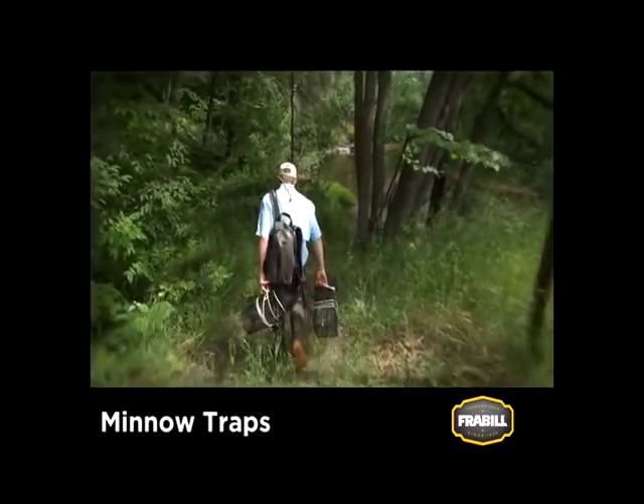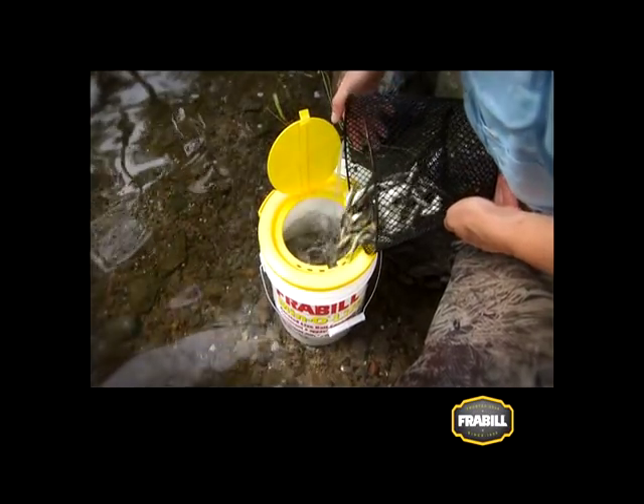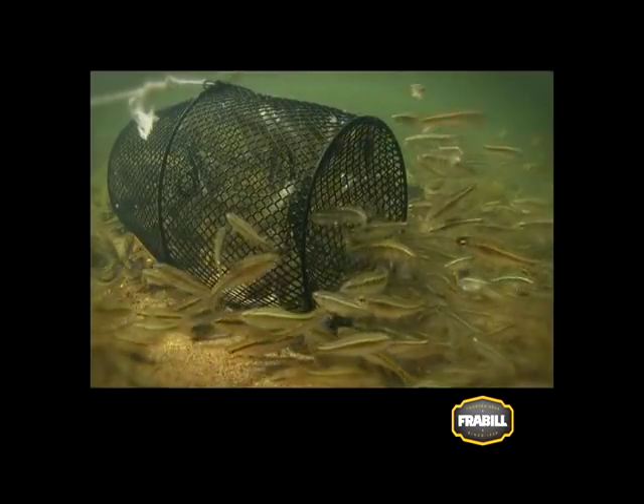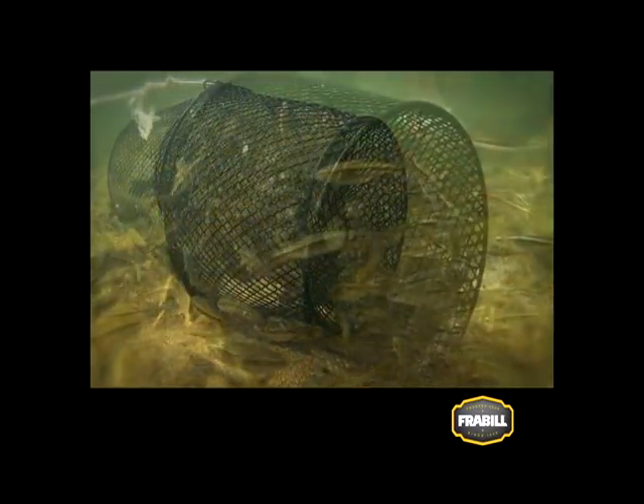Minnow traps are easy and effective for catching a steady supply of fresh minnows. Place them in shallow water in the path of passing minnow schools so the fish have to maneuver around them. In doing so, some enter the trap and are unable to find their way out.